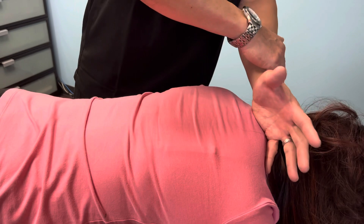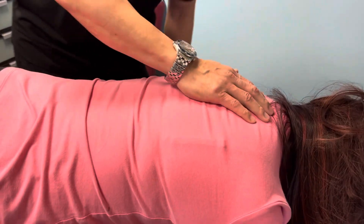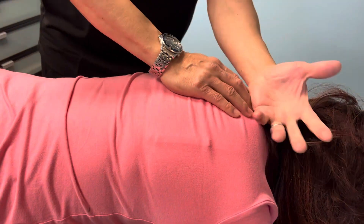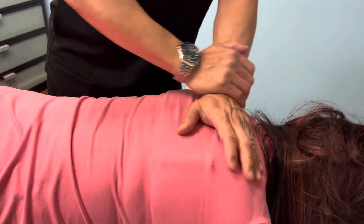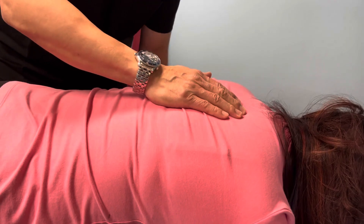And we adjust the upper back here. It's really good for high blood pressure, for example. It helps with asthma, bronchitis, pneumonia, issues with jaundice, and liver conditions.